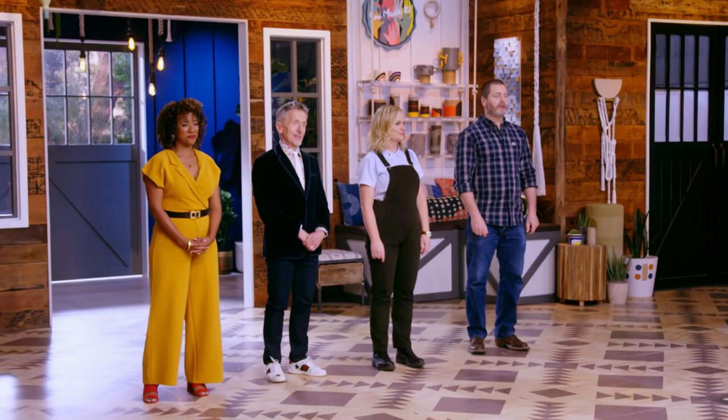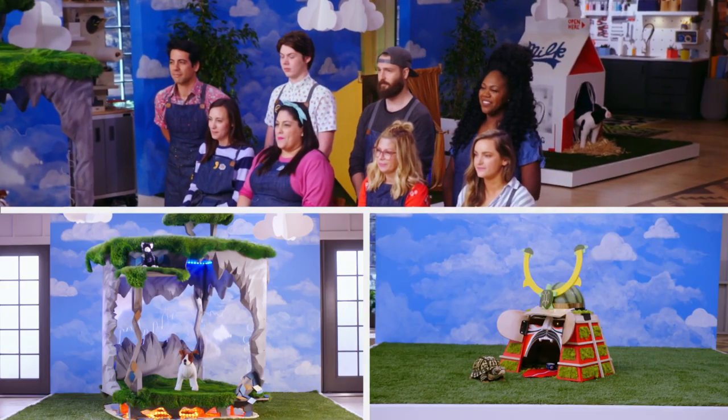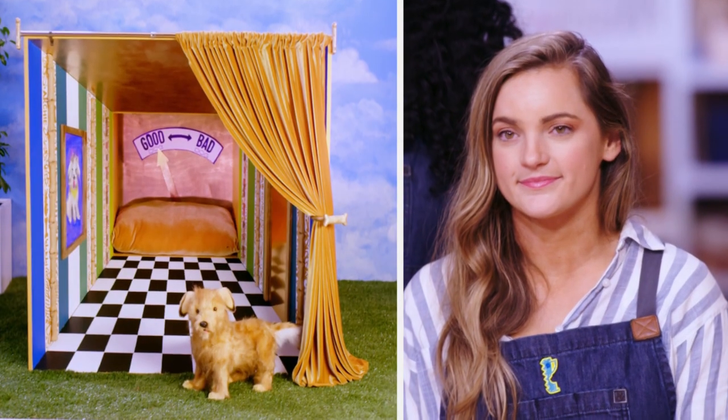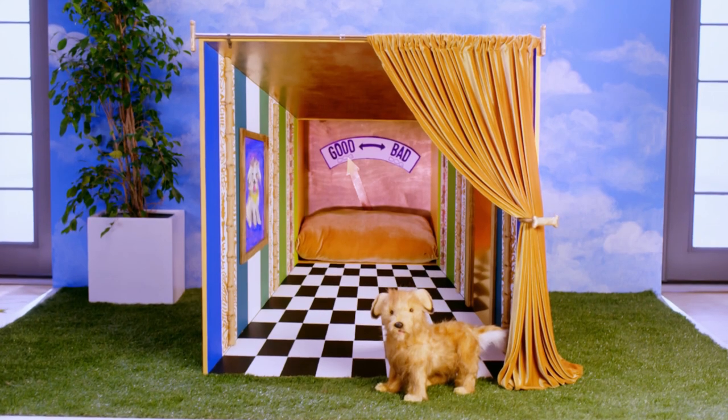Now the judges are going to tell us what they thought of your creature comforts. Guys, you completely wowed us today. This was a very difficult choice because I've seen a lot of pet houses on Etsy, but yours stood out and they were super original. But there can only be one winner. And this week's winner of the master craft is... Jessie! Jessie, this is a symphony of fabulous design. This black and white floor, forced perspective — the space was functional and incredibly comfortable. We loved it. Congratulations, Jessie! Get your patch! I'm really excited to win my first patch by myself. I didn't think I would win two in one week. It feels good, but I think everyone kind of deserved it.